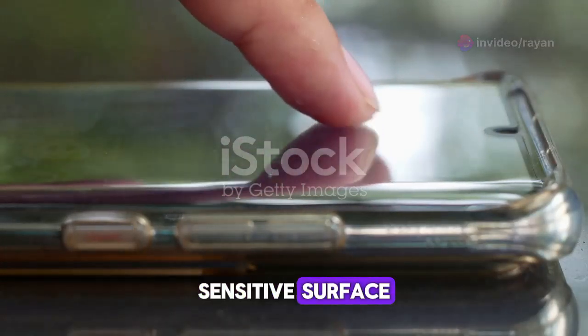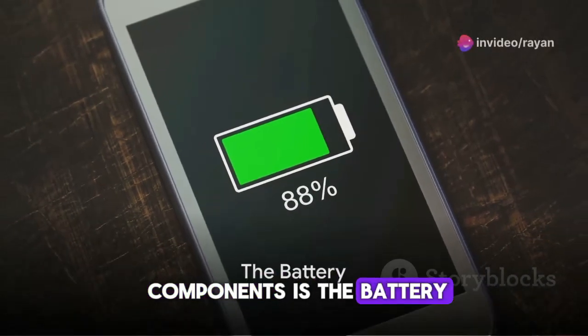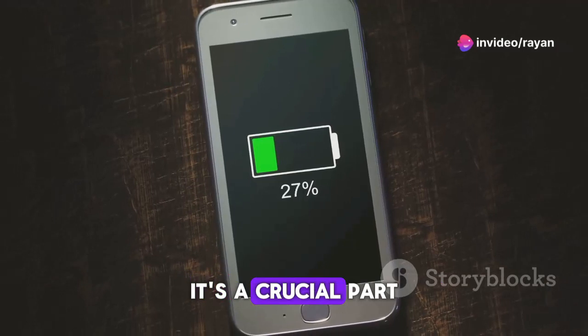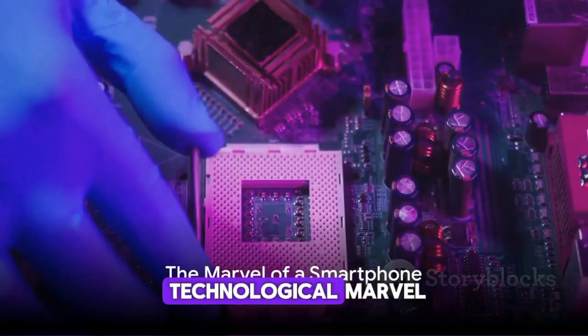The touchscreen allows you to interact with your phone with just a swipe or a tap. Lastly, powering all these components is the battery. This stores electrical energy and releases it as needed — it's a crucial part of your smartphone, as it dictates how long you can use your device between charges.